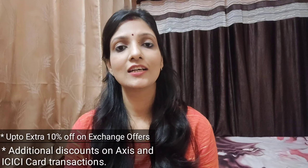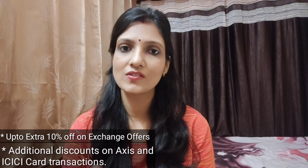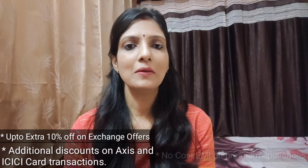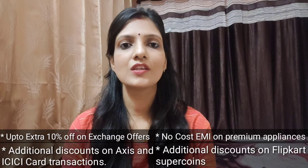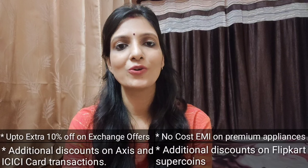Also, you get additional discounts if you have a transaction with Axis or ICICI card. In premium appliances, there is no-cost EMI. And if you have a Flipkart card or super coins, you are getting additional discounts on that.